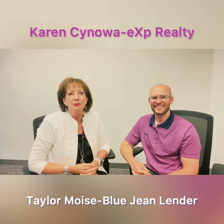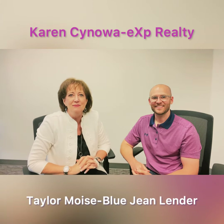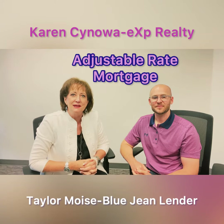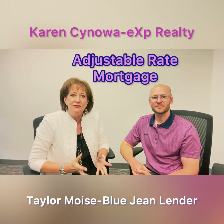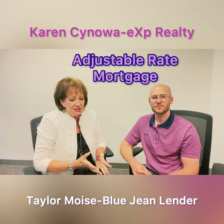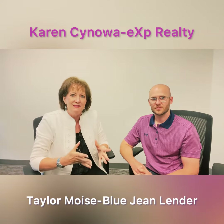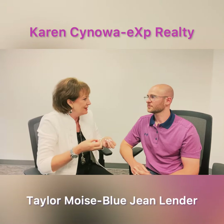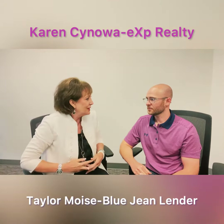Hi everyone, I'm Karen Sinello with eXp Realty and today my guest is Taylor Moise. Taylor is going to explain what the difference is and break down an adjustable rate mortgage. So Taylor, can you explain to everyone what an adjustable rate mortgage is, because most of us are used to hearing about a fixed mortgage?